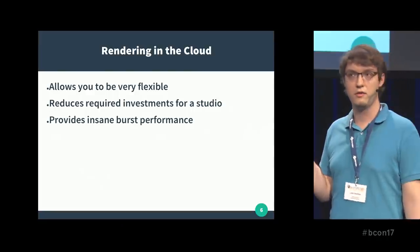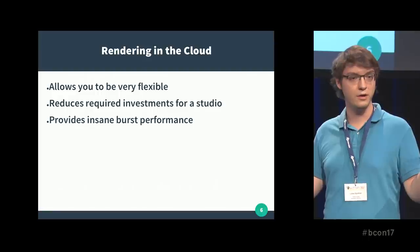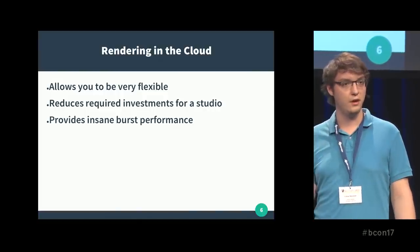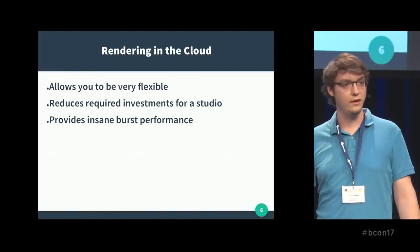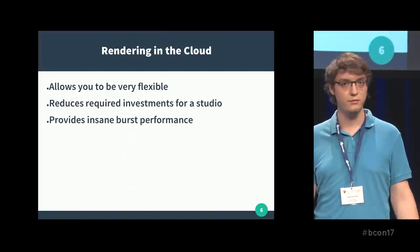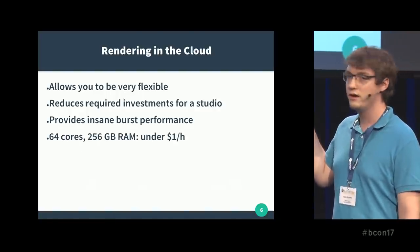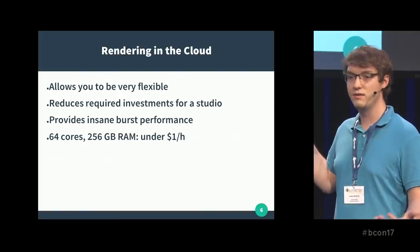And it provides insane burst performance, because you can just say, okay, we're going to rent 500 servers for one hour. That's still reasonably cheap, but you can't just buy 500 servers for your studio. Instead of managing your rendering time and saying the shot's finished, let's take a week to render, you can just start up as many servers as you want, get the shot rendered in one hour, get instant preview, and continue working. For example, you can get 64 cores and 200 gigabytes of RAM for under $1 per hour — and it's still cheaper than buying it. Cloud rendering is quite interesting, and it's going to only get better in the future.